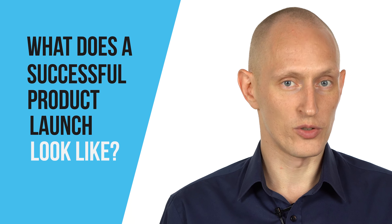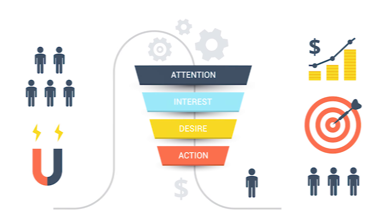What does a successful product launch look like? What does it really look like? Because we can all talk about the theory of product launches and we've all seen more funnel graphics than we can shake a stick at. But what does it really look like in practice, in the real world? That's exactly what I'm going to show you in this video.